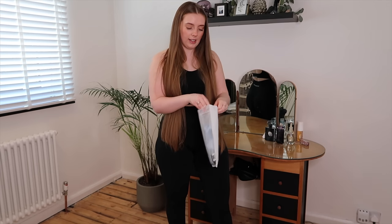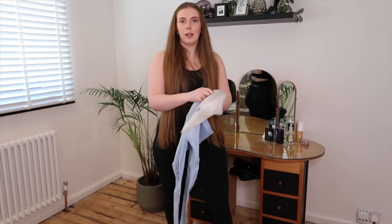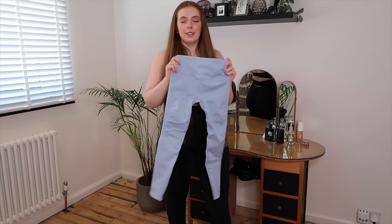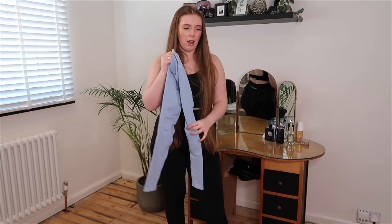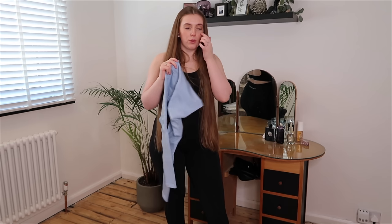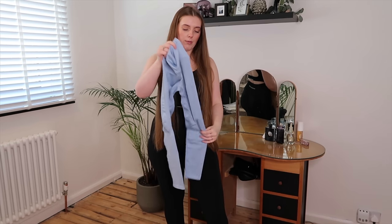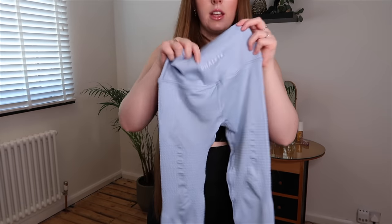Next up is another new release — and this is in the same color as the Amplify shorts, Ice Blue, but it is the Halo legging. I have had the Halo leggings in the past and really liked them — there was a really bright electric green color I absolutely loved, though they eventually got too small. I'm very excited about these. So these are the Halo leggings in Ice Blue. On the back they've got no scrunch but they do have a middle seam, which always helps with separating your bum cheeks.